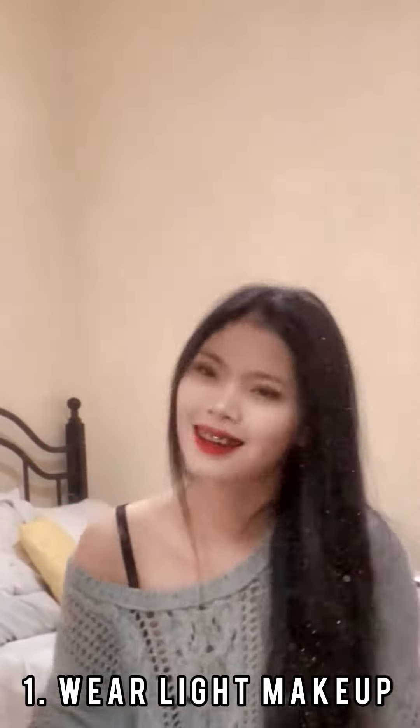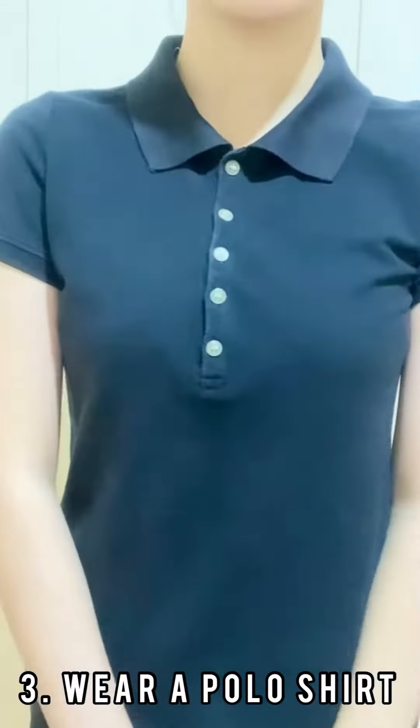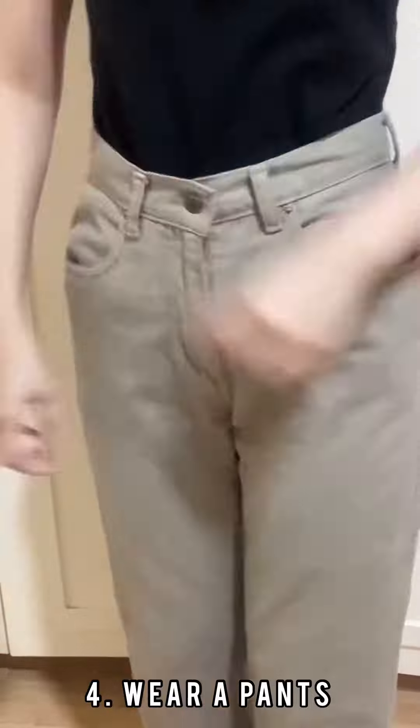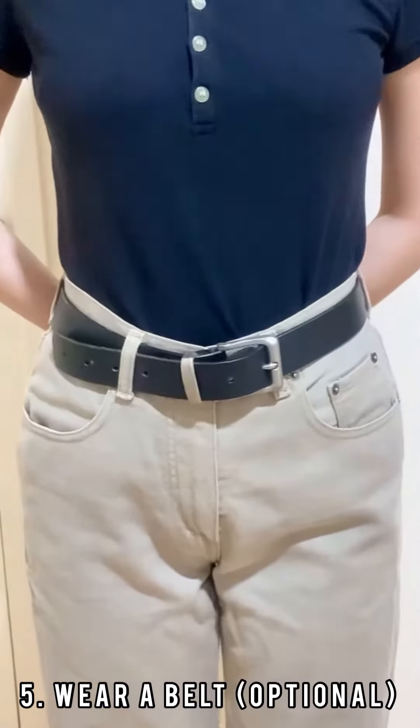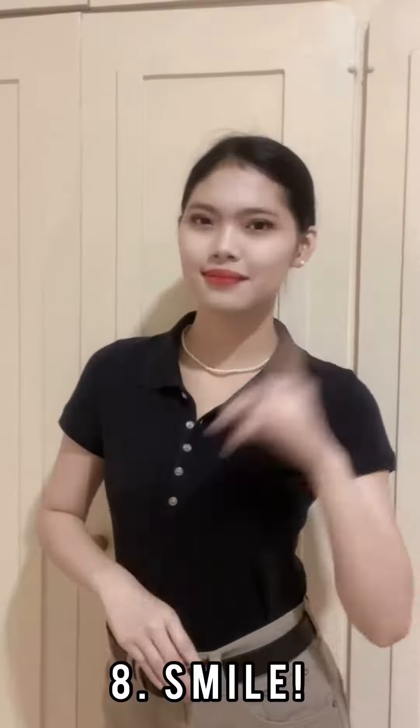1. Wear light makeup. 2. Tie your hair in a bun. 3. Wear a polo shirt. 4. Wear pants. 5. Wear a belt. 6. Shoes. 7. Wear accessories. 8. Smile!